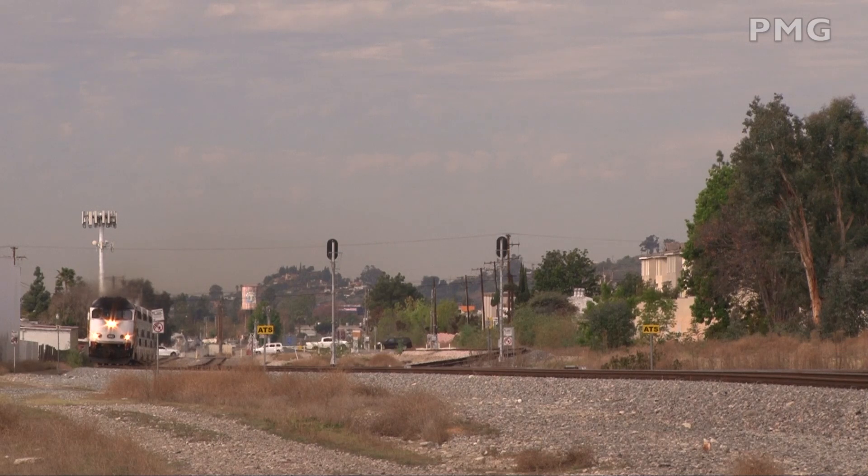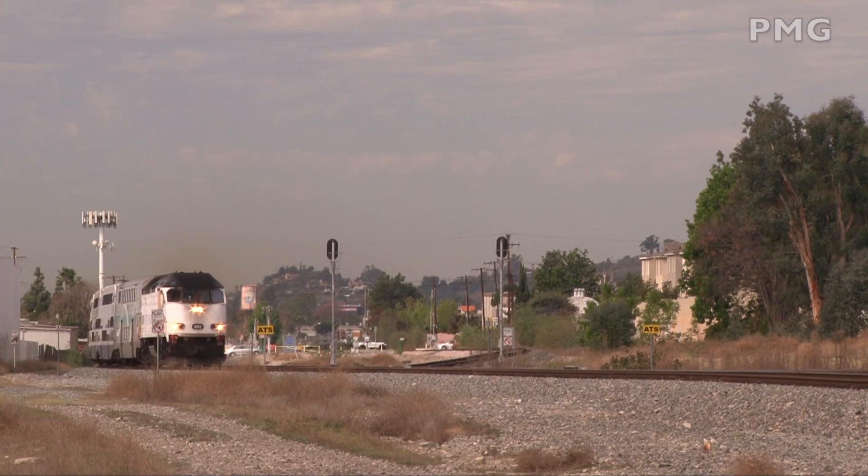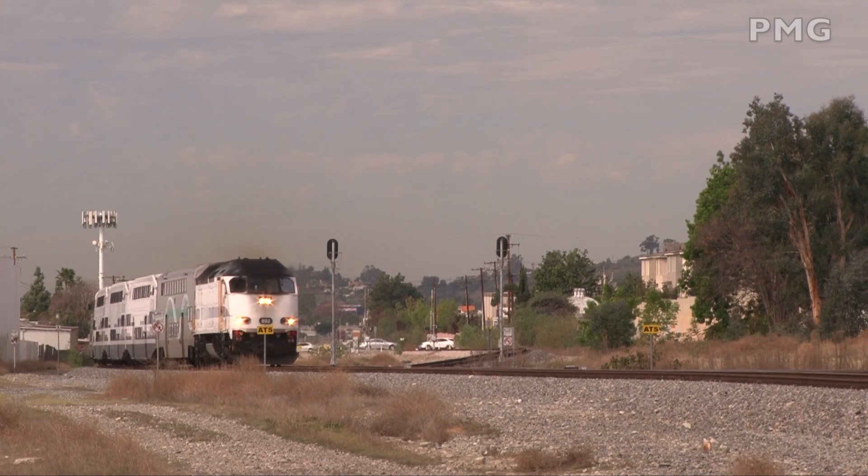Another eastbound with an MP36 was seen departing Pomona. The Pasadena Sub has its junction here and was in service up to Irwindale for the time being.